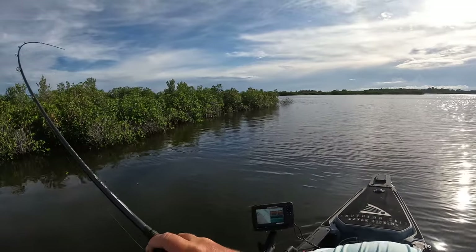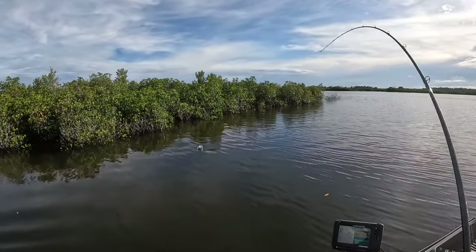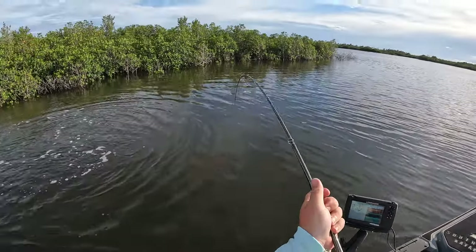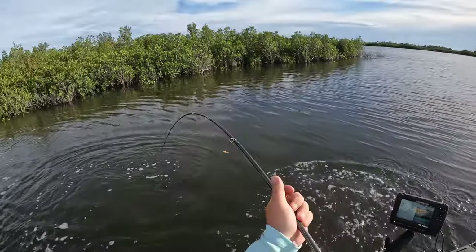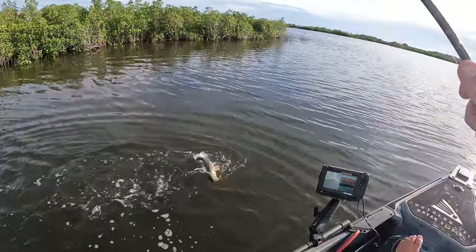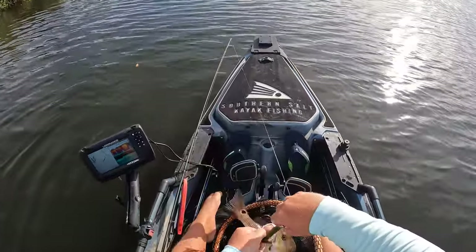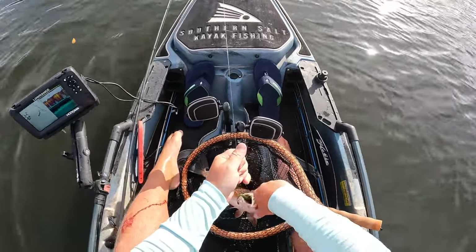There he is! Come here — is that a red? That is a redfish and he smoked it! These redfish are so powerful in here, man. Second redfish of the evening — they've been kind of small, but nevertheless a fun fight and awesome eats.